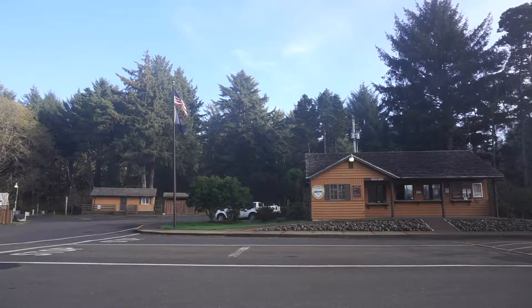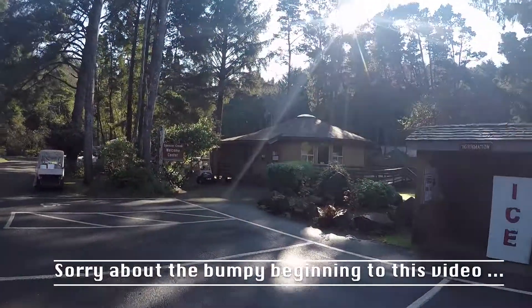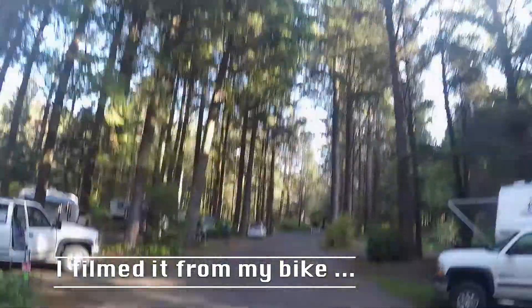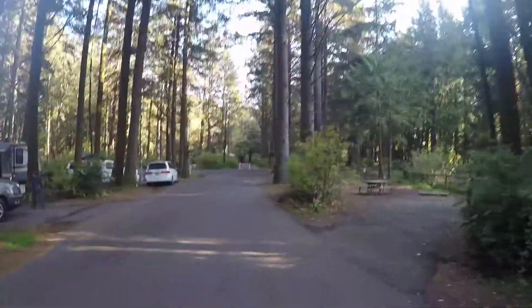Here's the front office of Beverly Beach State Park where we stayed with our RV for a week in November. As you can see, the roads are wide and flat. The park is spacious and well laid out with a pleasant wilderness feeling, even though you're just off the 101. There's a welcome center where you can buy wood and ice.